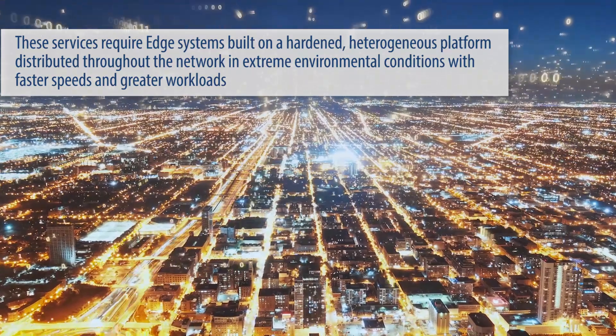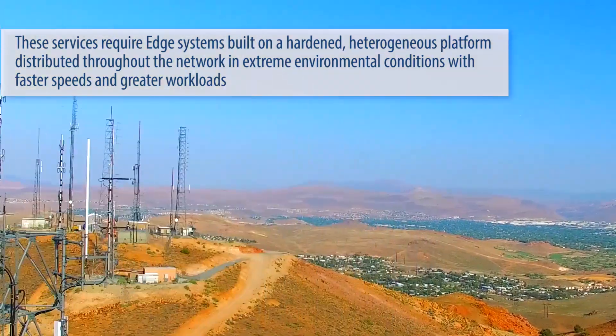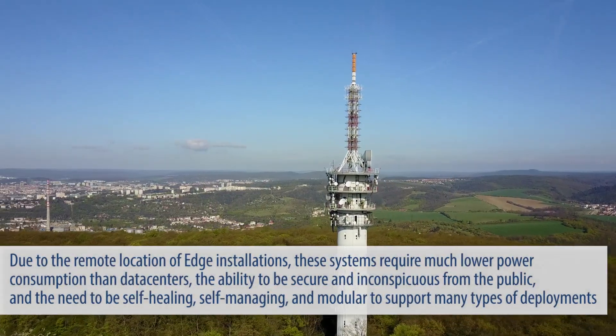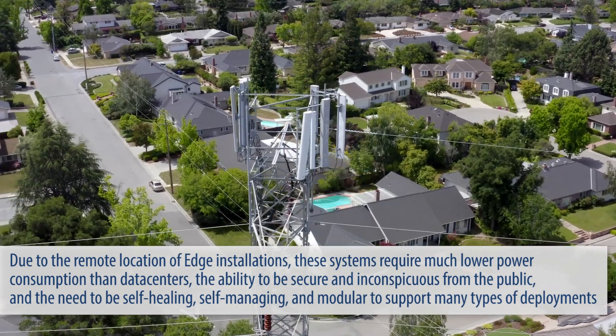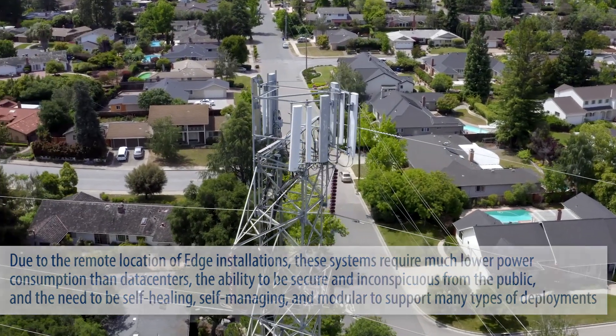These services require edge systems built on a hardened heterogeneous platform distributed throughout the network in extreme environmental conditions with faster speeds and greater workloads. Due to the remote location of edge installations, these systems require much lower power consumption than data centers, the ability to be secure and inconspicuous from the public, and the need to be self-healing, self-managing, and modular to support many types of deployments.